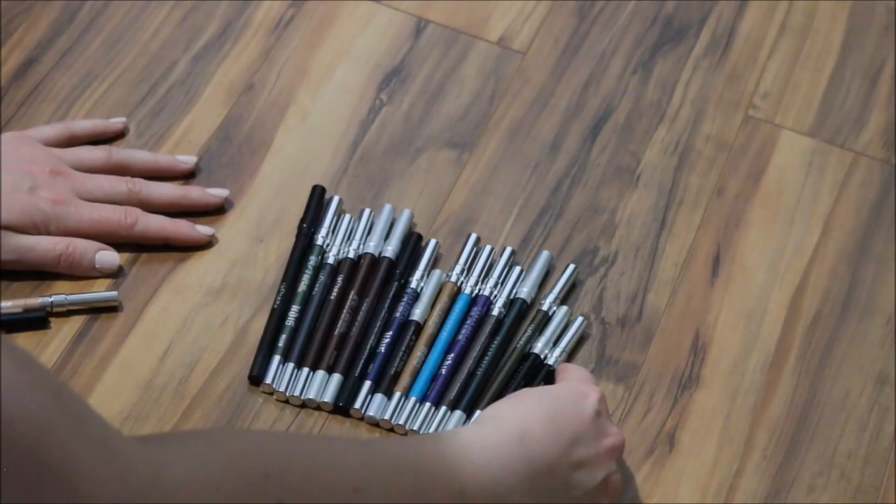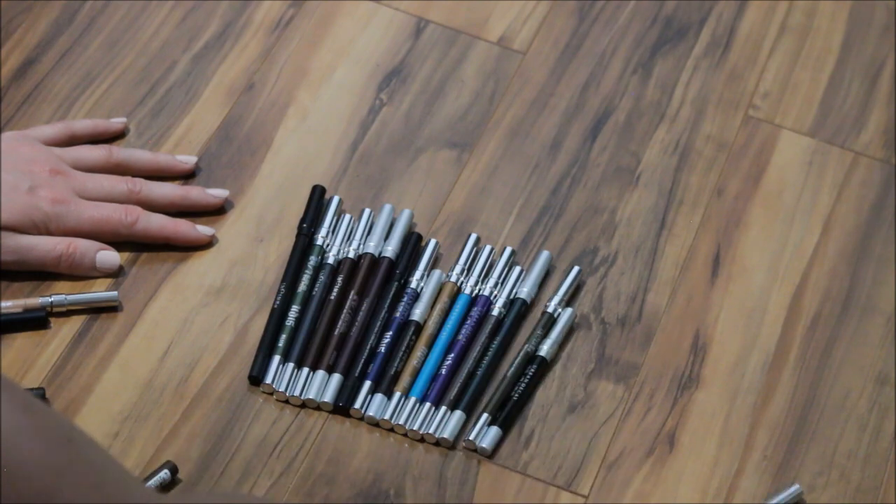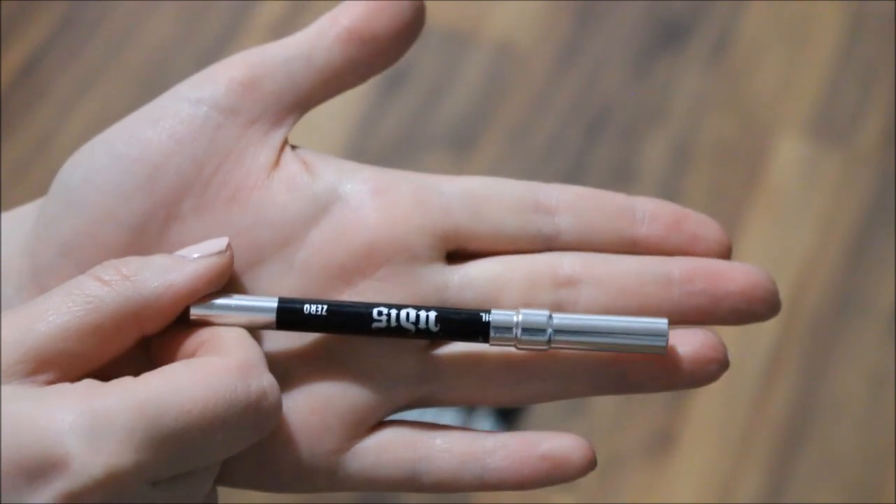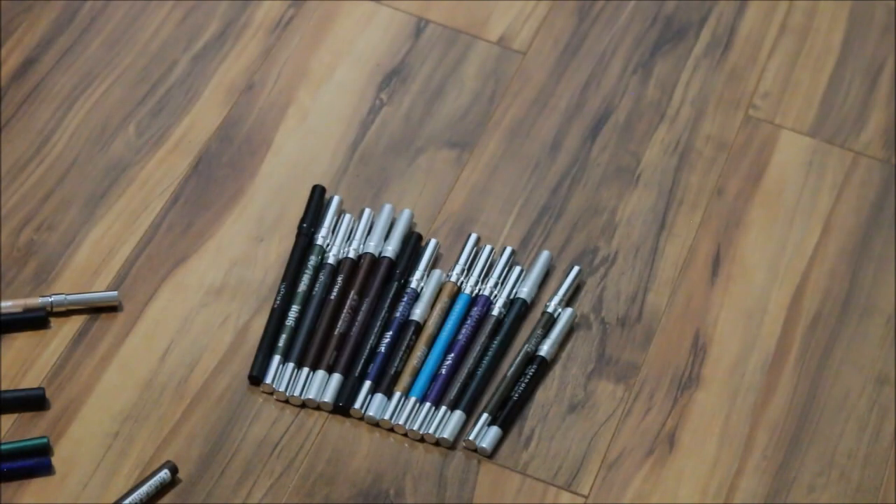For eyeliners, I feel like I want some colors, but I also want a more neutral shade. I have the Stila burgundy one in there already. I'll also leave the black one in — this is the Urban Decay 24/7 liner in the shade Zero — because I've been doing a good job working on that and want to make more of a dent.